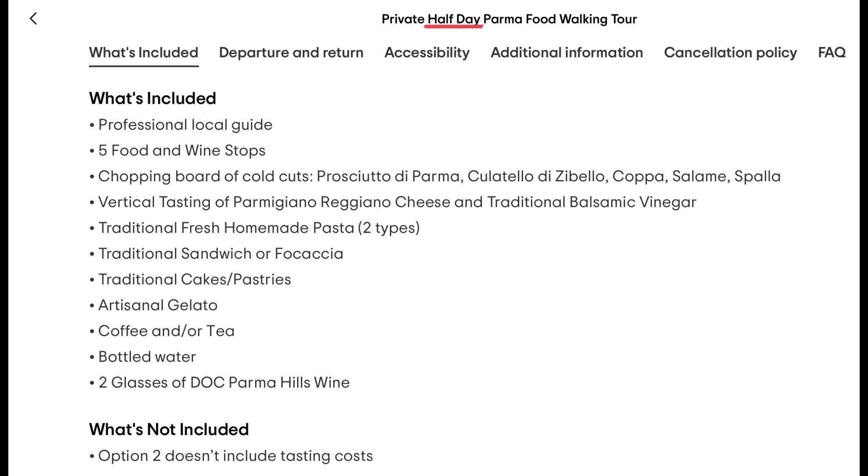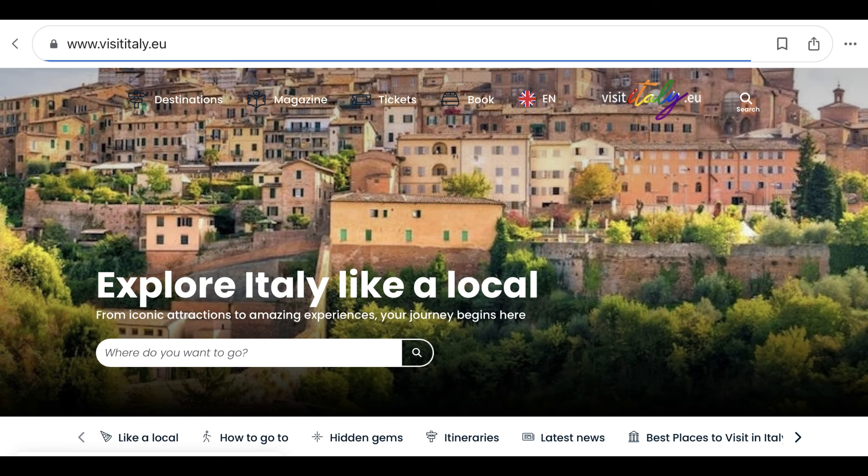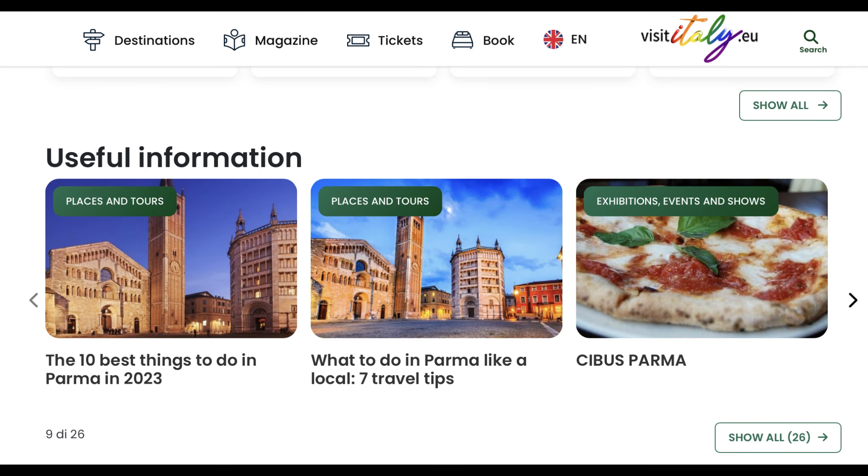This walking tour might be an option if I can get into the town early enough. I also went to the site visititaly.eu and there was a link to top things to do in Parma. I'll attempt to capture each one of these things and see if it's easy to do and where it is in relationship to the center of the city.